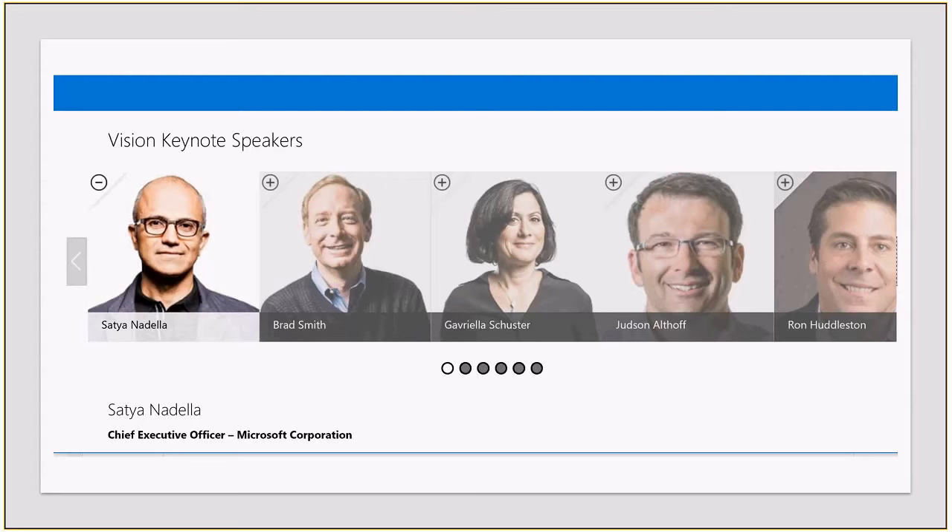I had the pleasure of meeting Gavriela a couple of times last year. The other fascinating person is Rod Huddleston — I met him a couple of times last year too. He came from Salesforce where he set up their entire storefront, was rapidly promoted at Microsoft, and is now Corporate Vice President running the whole of Microsoft's customer experience program. Watch out for more from Rod Huddleston.